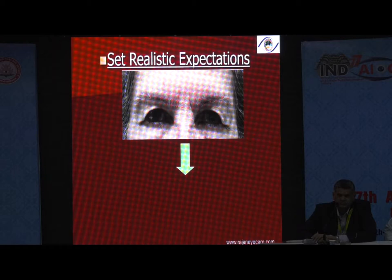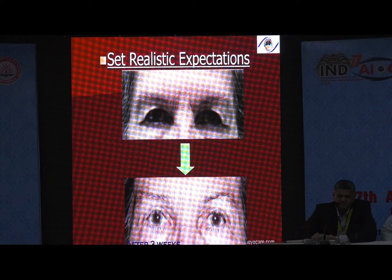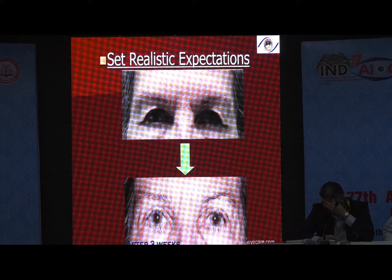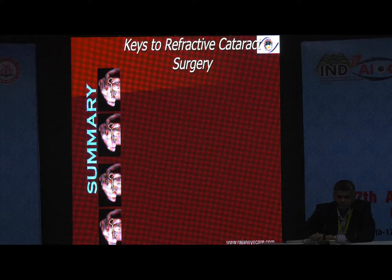Key number four: set realistic expectations. You can't make an old lady look like Aishwarya Rai after a blepharoplasty surgery, but you can make her better. You need to tell patients with multifocal lenses that they can read N6 or N8 small letters but cannot read in poor light — in candlelight, when they go to a restaurant. We have to tell them what is realistic, what is expected, what is the outcome of multifocal surgery. Under-promise and over-deliver. These are the four mantras: increase refractive accuracy, decrease complications, choose the best visual quality IOLs, and exceed patient expectations.